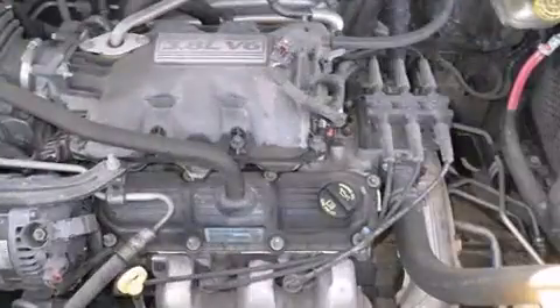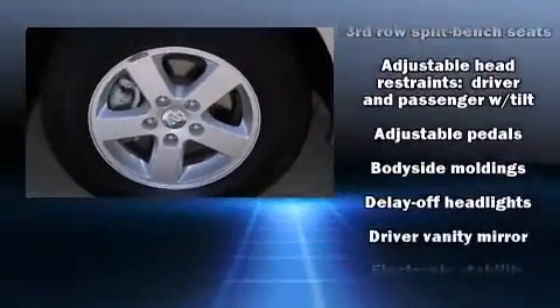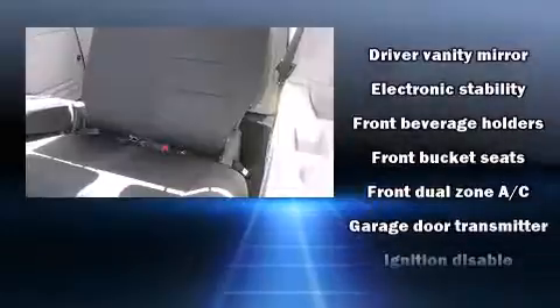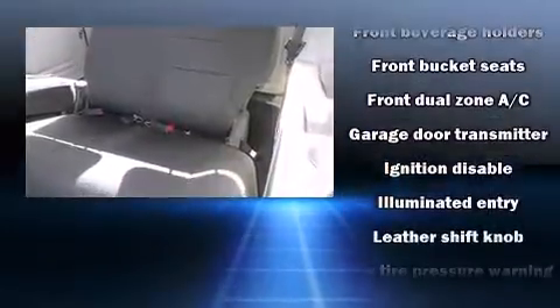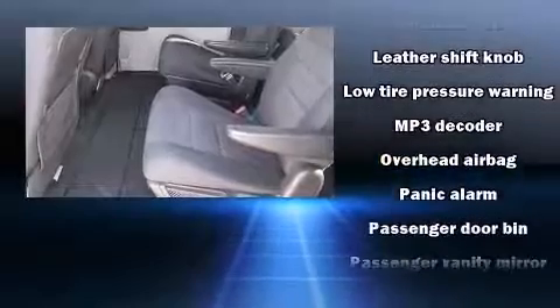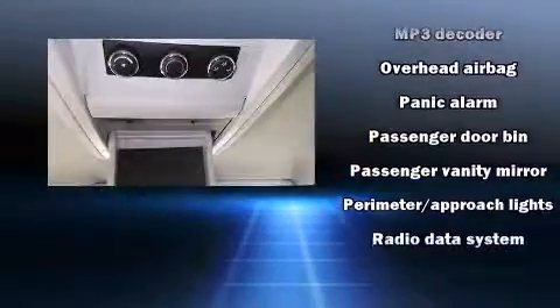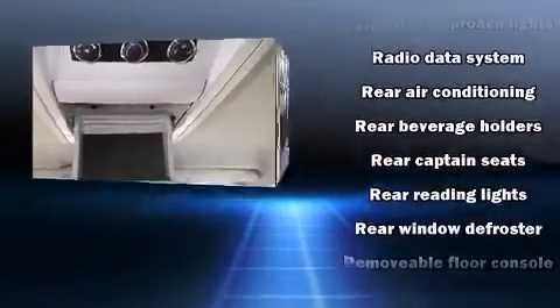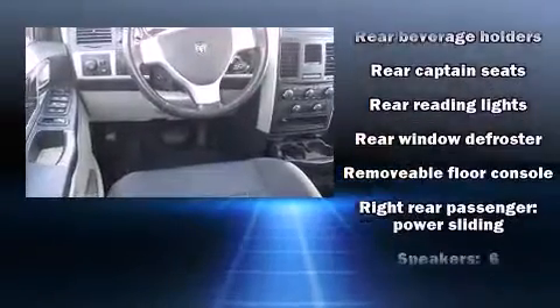Passengers in the third row enjoy seat back reclining functionality, providing an extra level of comfort and convenience. Dodge also prioritized safety and security with features such as dual front impact airbags, head curtain airbags, brake assist, ignition disabling, and four-wheel disc brakes with ABS. Electronic stability control ensures solid grip on the road surface no matter how challenging the driving conditions.